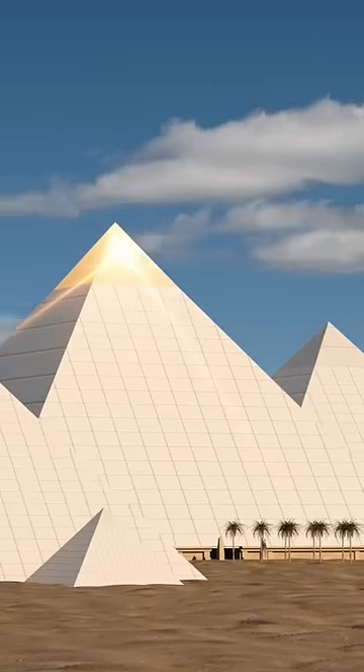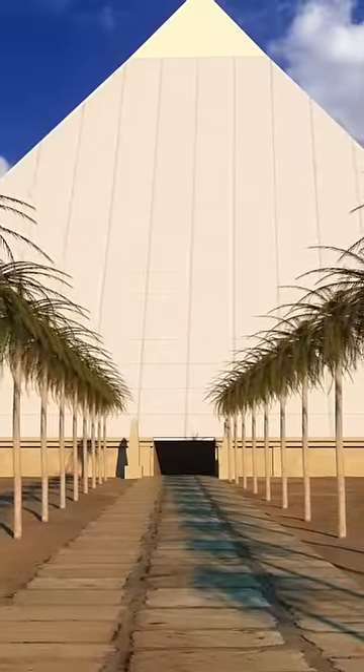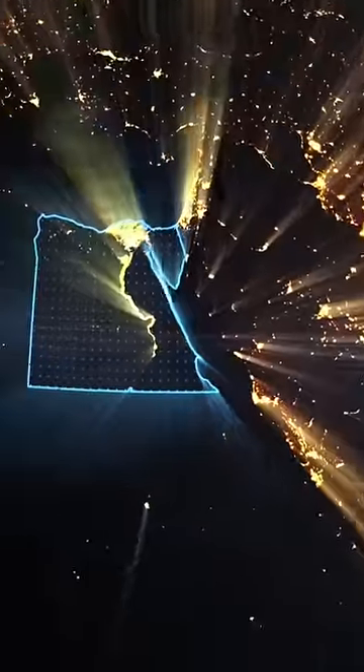The casing stones were light and had numerous trapped air bubbles, while the quarry samples were uniformly dense. These stark differences suggest that the casing stones were not natural limestone and were in fact man-made. For the limestone casing to be man-made must have meant that advanced technology and advanced knowledge was available at this time, despite what archaeologists would have you believe.